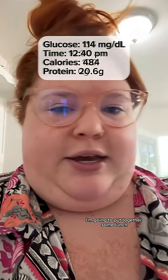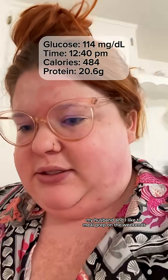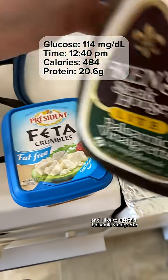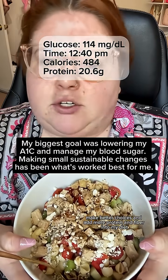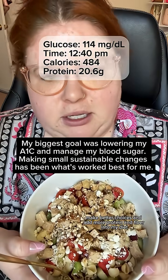I'm going to put together some lunch. My husband and I like to meal prep on the weekends, so we prepped a cold pasta salad. I'm going to add some chicken for protein and some fat-free feta, and I like to use this balsamic vinaigrette. I'm just trying to make better choices and add more protein and fiber into my diet.